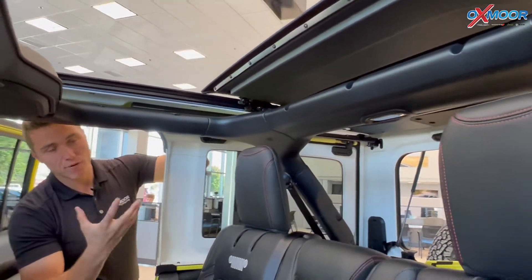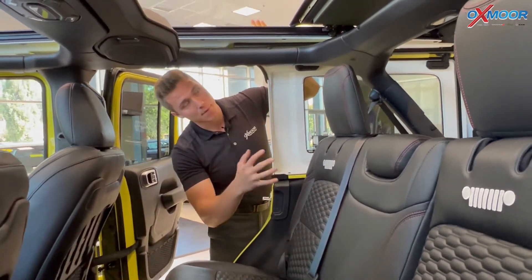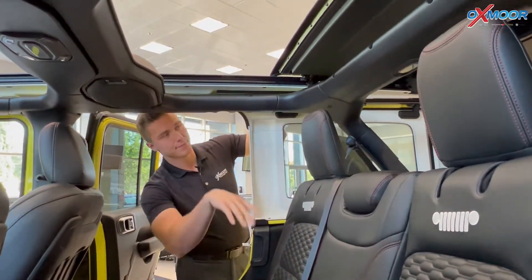The best part about this is not only is it fun and convenient — most Wrangler owners never actually get to have the second row be open to the air. You never see it. On a soft top you have a lot of road noise, but this gets it all in one.